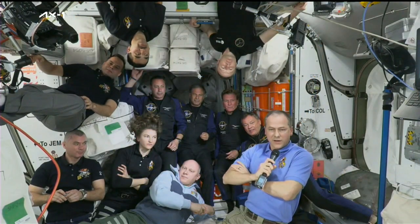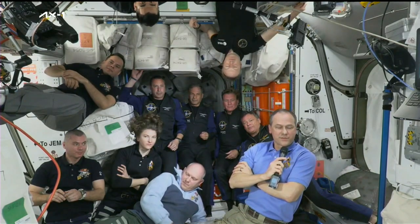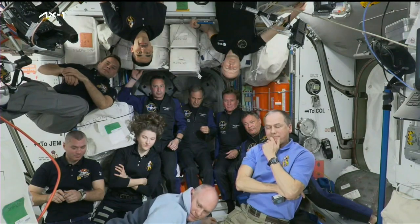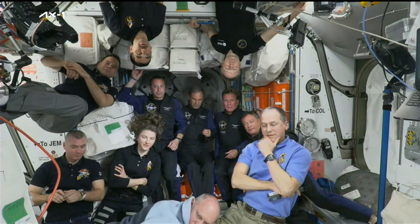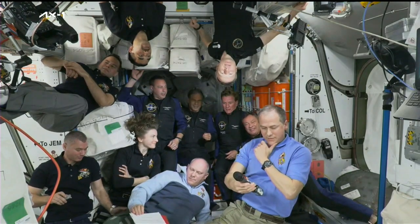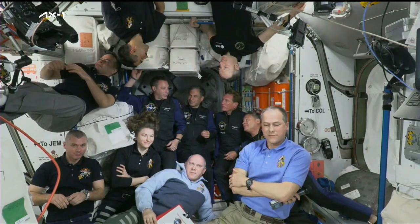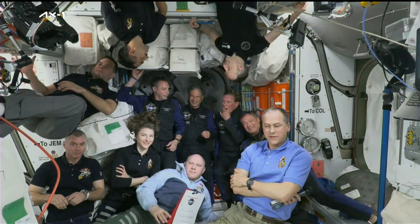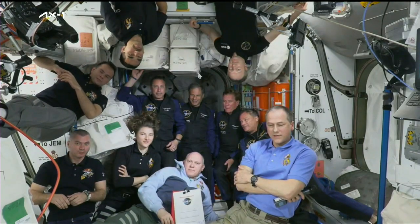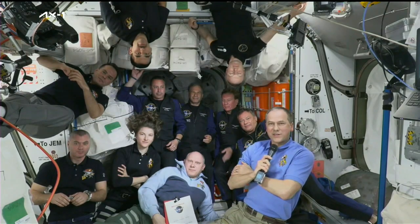Comp check: 5-4-3-2-1. How do you copy? We're hearing you. Station, this is Houston — are you ready for the event? Everybody loud and clear. Station is ready for the event.